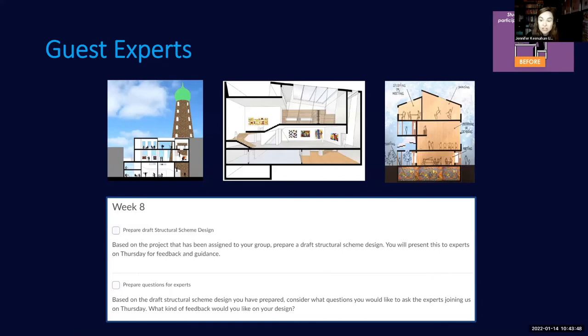I've used color-coded icons to show activities before class, during class, and after class. One example relates to guest experts. I have a large group of students — half architecture, half engineering — working on a design project in small groups developing the structural engineering scheme of an architect's studio design. Something that worked extremely well online was bringing in guest experts from different parts of Ireland and the world to give feedback on students' work in progress.